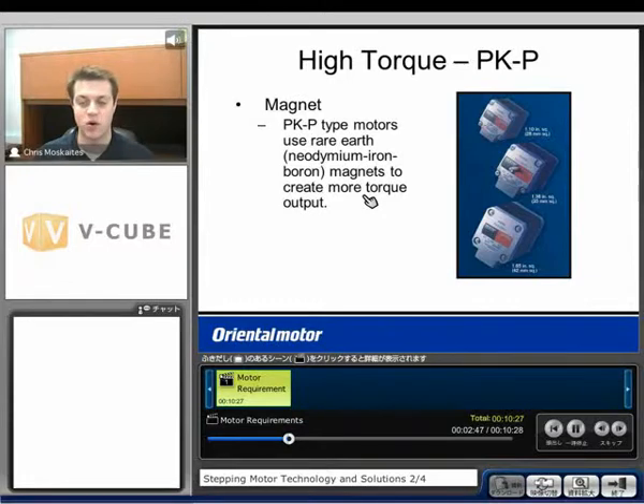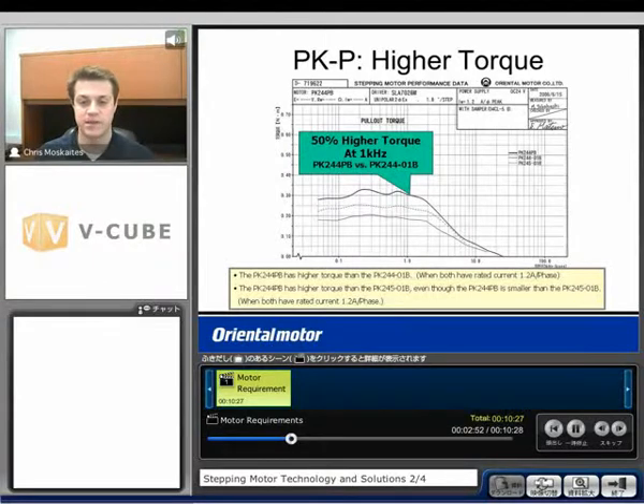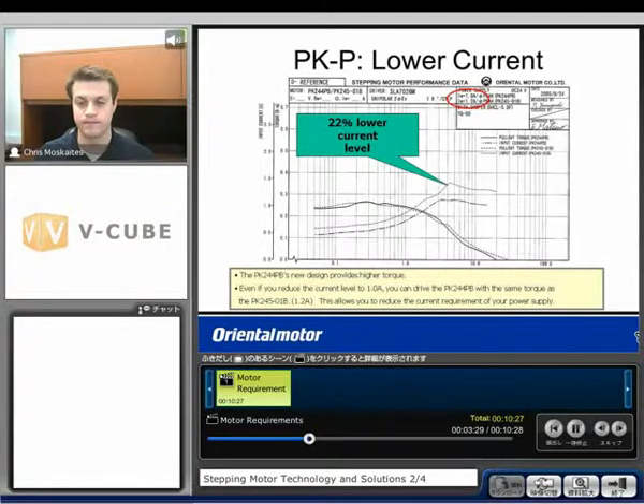For the same frame size, we're able to get out more torque. When we compare, we get about 50% higher torque comparing the PK244PB to our standard PK244-01B, and both motors have 1.2 amps per phase. We can also compare the PK244PB to even a larger motor — the PK245, which is longer in length — and still get more torque out. Because we get higher torque, another option is to lower the current. We can run at a 22% lower current level than standard and get a similar amount of torque, reducing to 1 amp instead of the rated 1.2 amps.